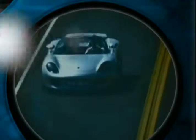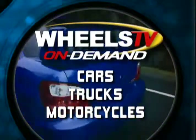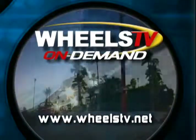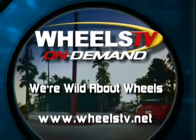Explore your passion for automotive entertainment with Wheels TV, the first television network dedicated to our automotive and motorcycle lifestyles. Get our free newsletter, On Wheels, at Wheelstv.net. Like everyone who loves to drive or lives to ride, we're all wild about wheels.